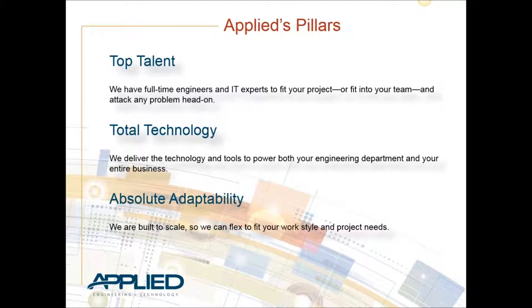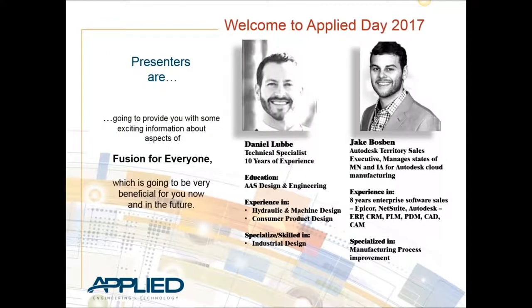We provide software development and have both engineers and software engineers on staff to create technology for our customer base. Lastly, we consider ourselves absolutely adaptable. Our company and staff are designed to help fit into your company and be part of your team. We don't come over and try to push our Applied Engineering values on you - we're there to be part of your team, whether that's training, engineering services, or IT services.